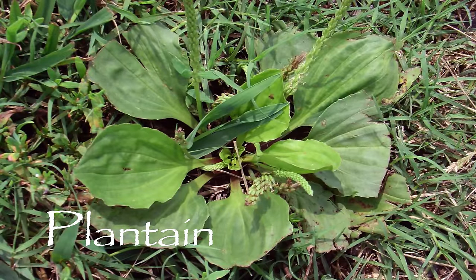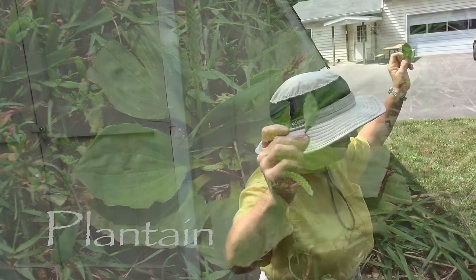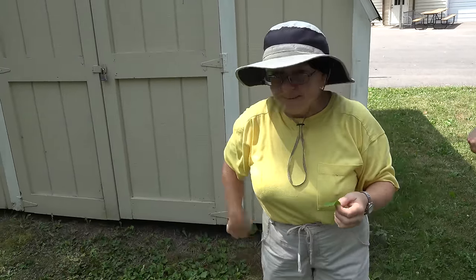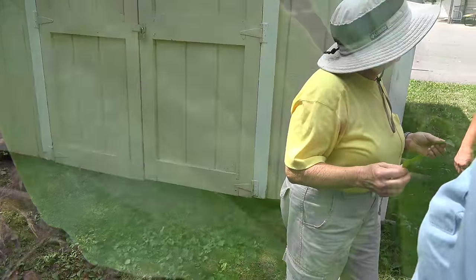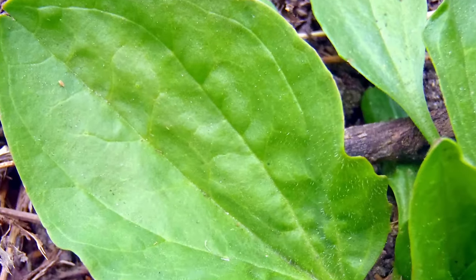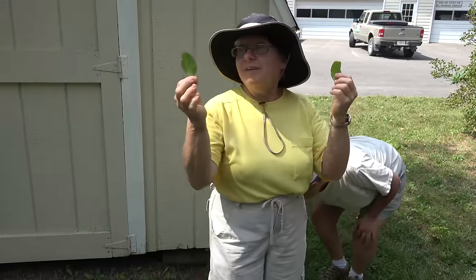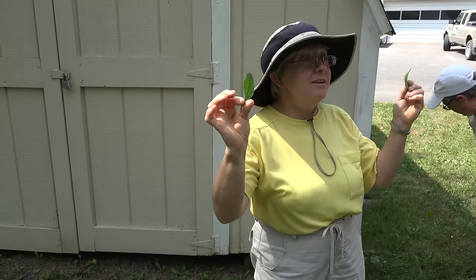Plantain! Okay, everybody find the biggest plantain leaf you can find — bigger the better. Where I'm from they always called it white man's foot, because it would follow where the white man showed up. It's an exotic species, not native to North America.